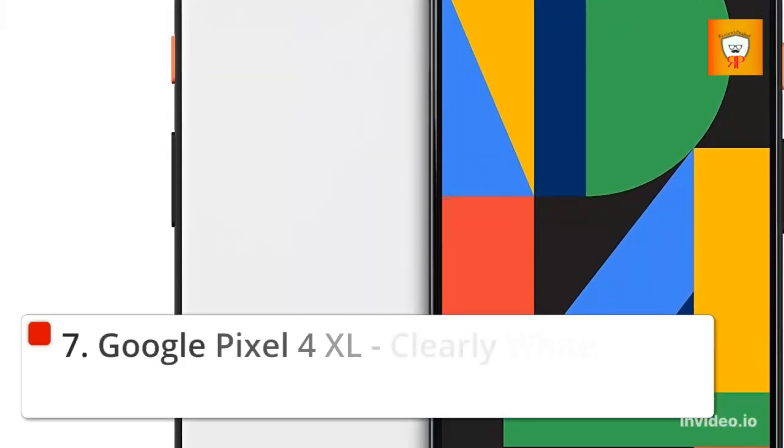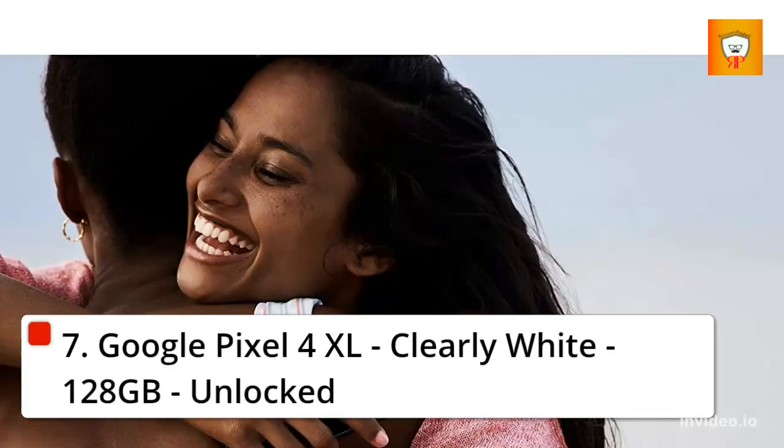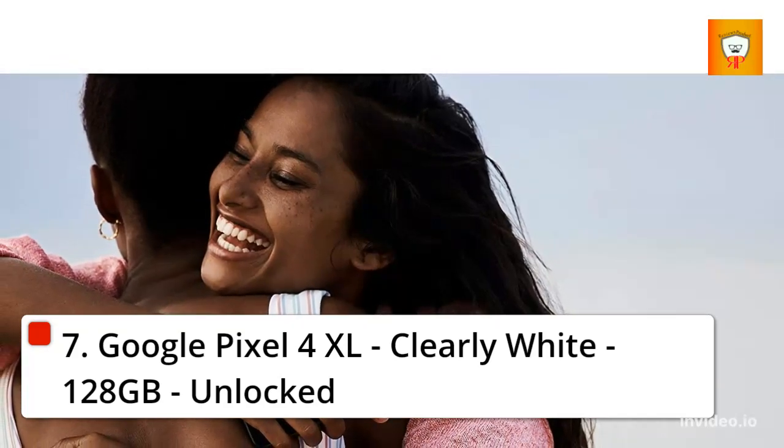7. Google Pixel 4 XL, Clearly White, 128GB, unlocked.